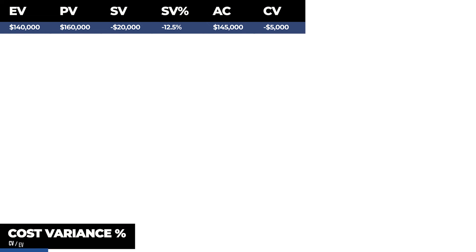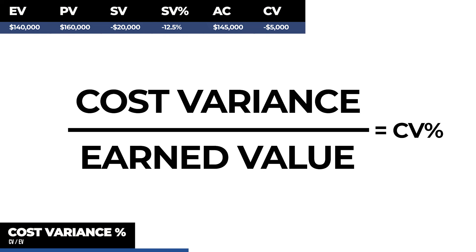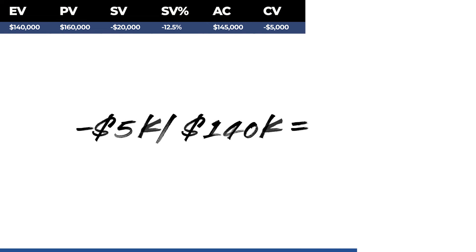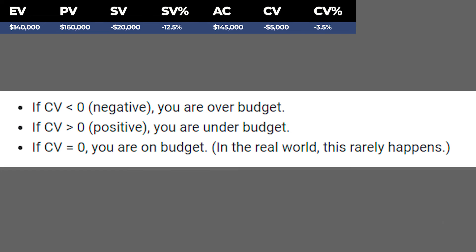To convert cost variance into a percent, we divide cost variance by earned value. The cost variance of negative $5,000 divided by the earned value of $140,000 gives us negative 3.5%. A negative number indicates that we are over budget, and knowing it's by 3.5% tells us exactly how off the budget is.